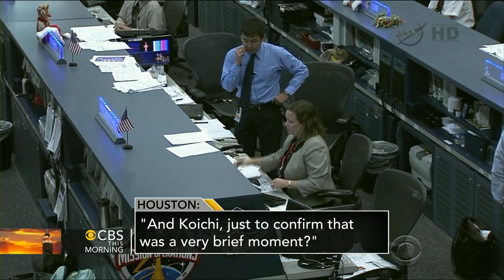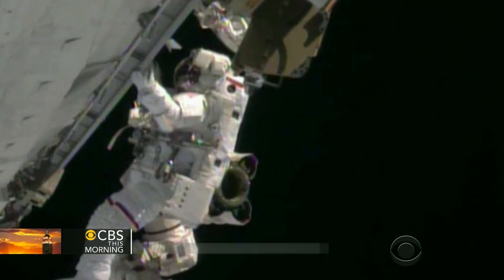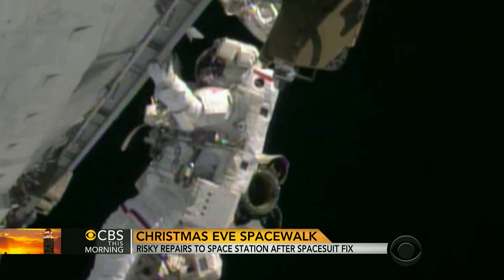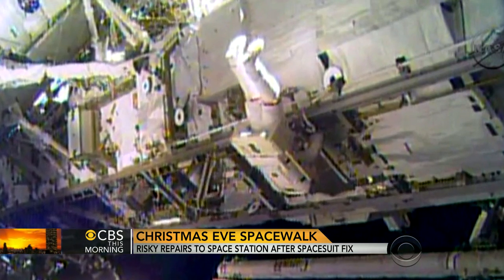Just to confirm, that was a very brief moment — one or two seconds — that allowed a small amount of water into Mastracchio's backpack, which can be extremely dangerous in space. NASA was forced to delay the second spacewalk a day because Mastracchio needed time to assemble a new dry suit.